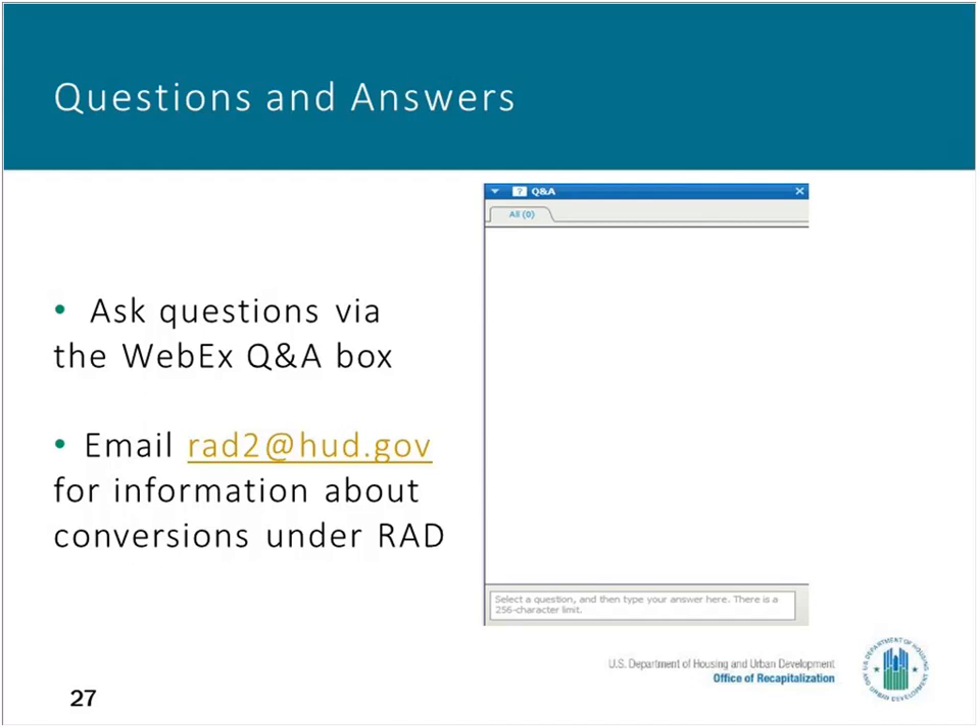We're getting close to the end, but a couple more questions. Are Mod Rehab SROs required to participate in coordinated entry? The answer is yes. This is another coordination point between the owner and their continuum of care. This applies to single room occupancy properties only.